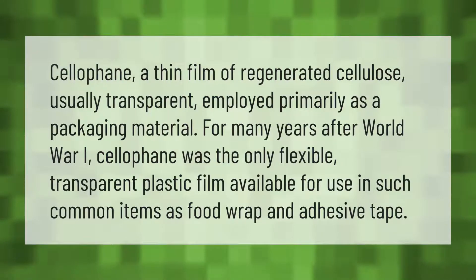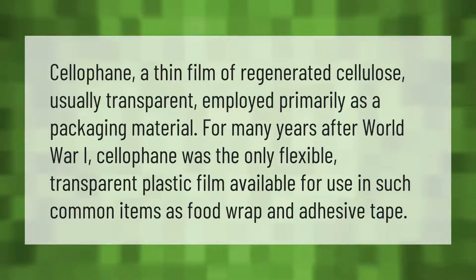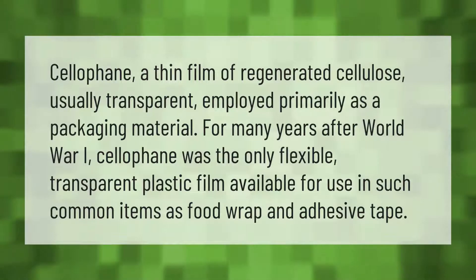Cellophane is a thin film of regenerated cellulose, usually transparent, employed primarily as a packaging material. For many years after World War One, cellophane was the only flexible transparent plastic film available for use in such common items as food wrap and adhesive tape.